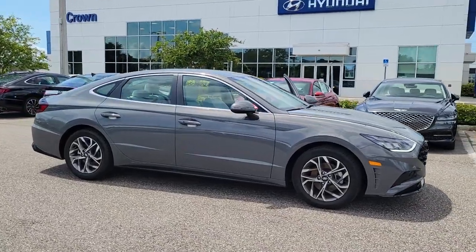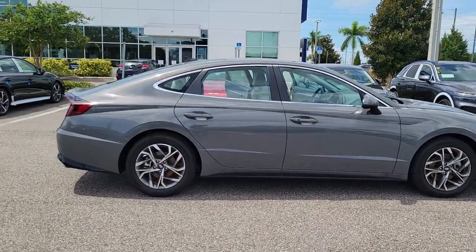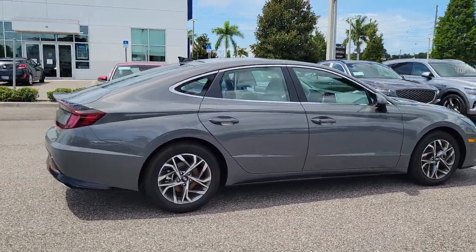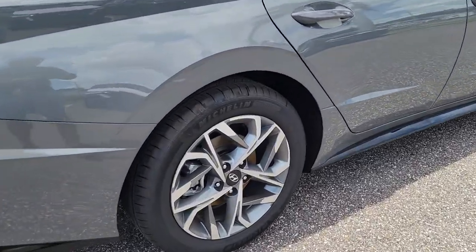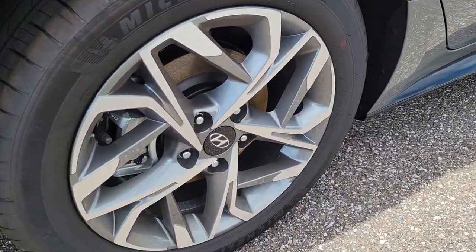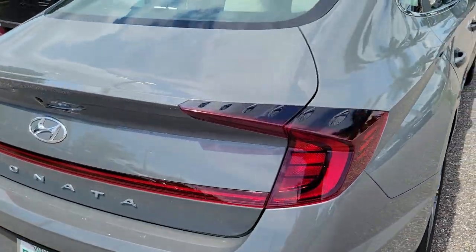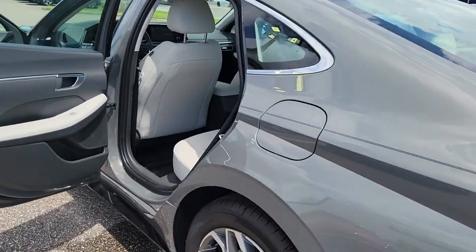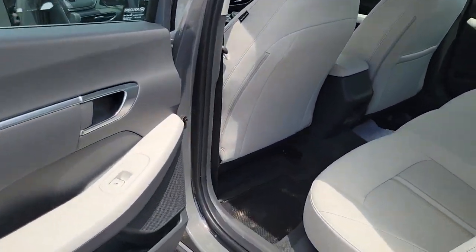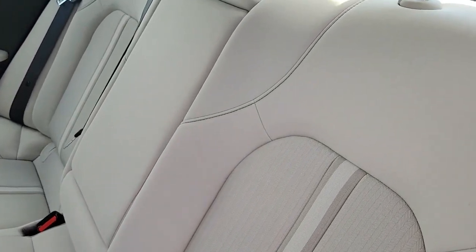Look no further than the 2022 Hyundai Sonata. This vehicle still has fewer than 5,000 miles on the clock, so it won't last long. Whether you're commuting or cruising country roads, this smooth and spacious Sonata makes travel a treat. Its comfortable cabin with standard touchscreen infotainment and driver assistance, along with stylish good looks, make this midsize four-door your go-to family sedan. The following are some of this vehicle's highlighted options.